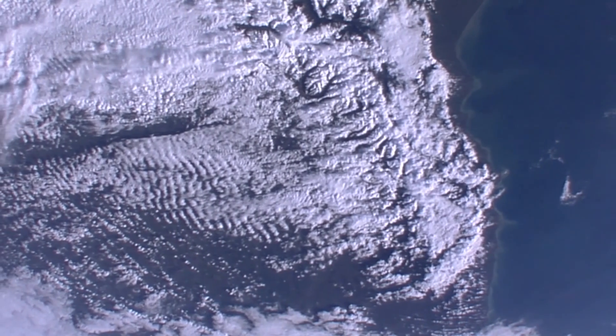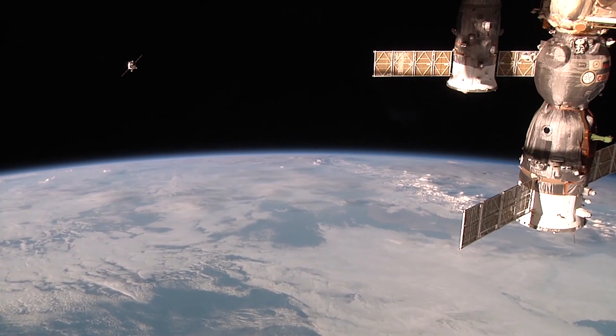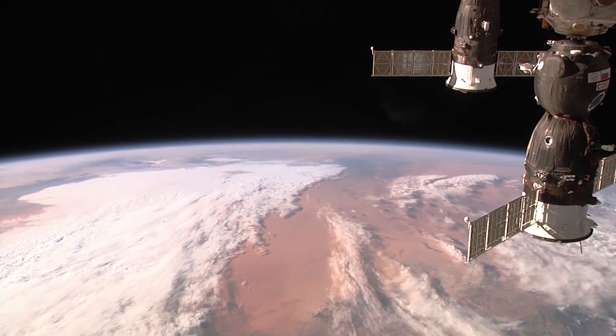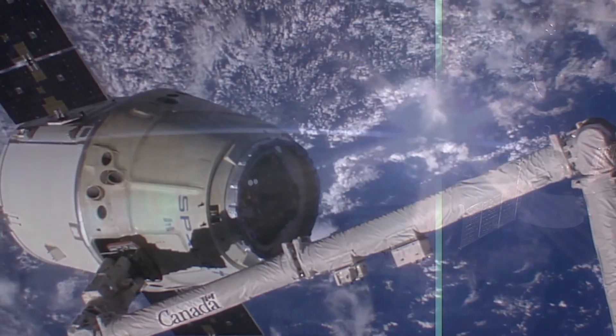Suspended in the endless night are gleaming oases — the International Space Station. A testament to human ingenuity, it pushes the boundaries of science and exploration. But even among the stars, a need for a trusty tool can arise.